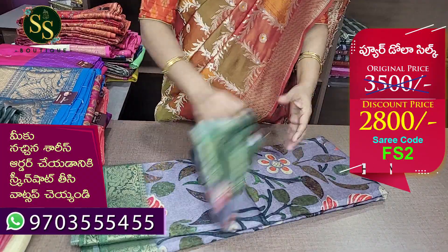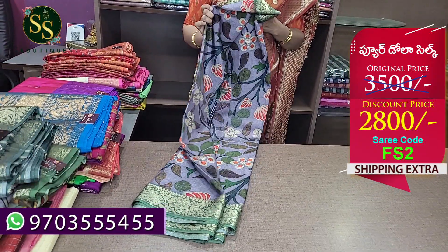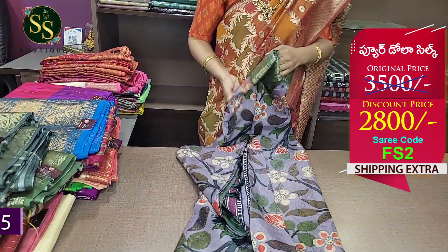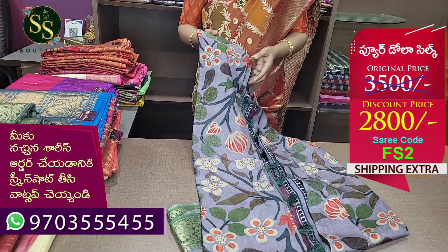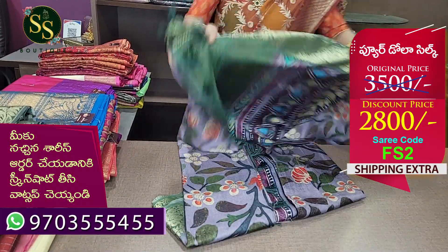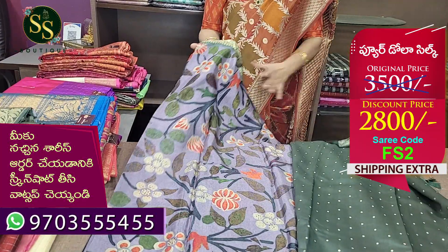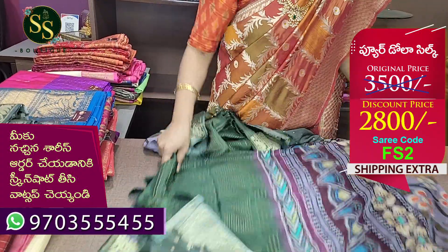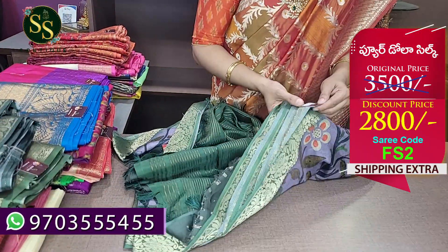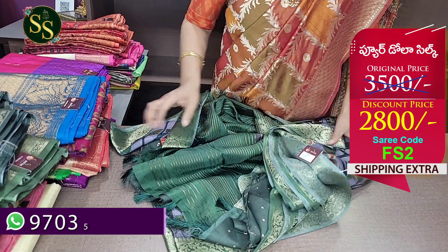Next is powder blue — almost ash color — with a green color design. The border has color on the bottom, ash combination. This is a beautiful dola silk with a polka dots blouse. This is the body of the saree. The code is Festival Discount Sale FS2. Actual price is ₹3,500 and now it is ₹2,800.